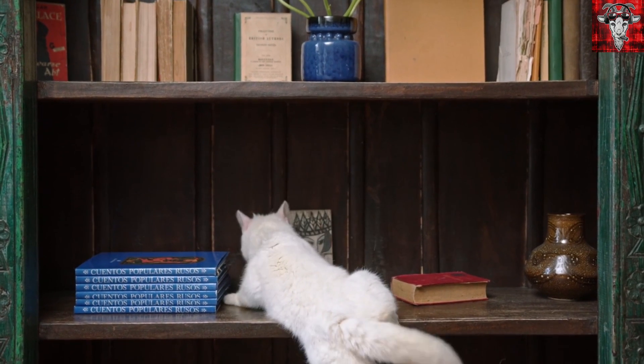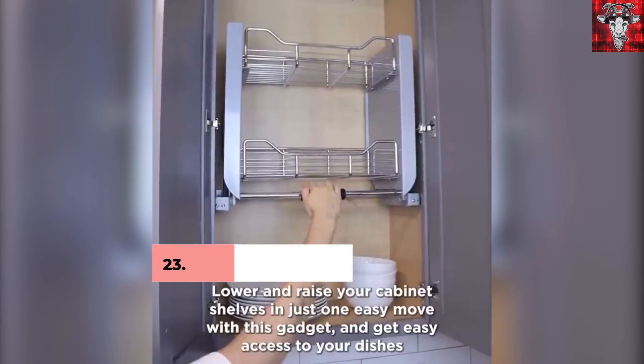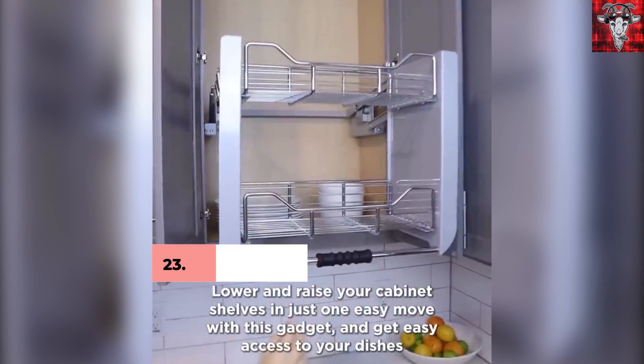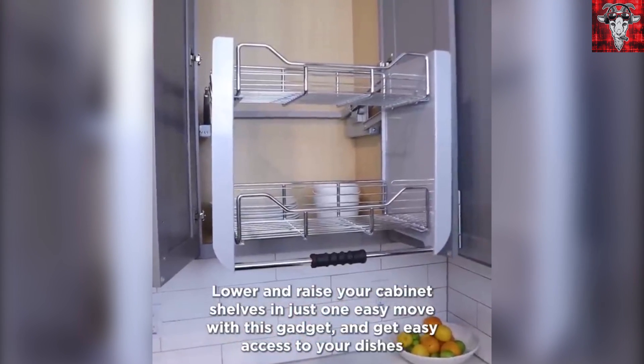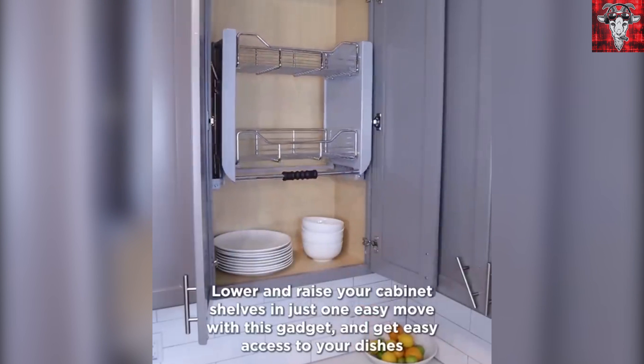What's better than a laundry turtle? Well, not having to constantly reach to the high shelves because your significant other is really short. Lower and raise cabinets easily with this gadget for easy access to cups, plates, and more. It minimizes the need to call you while you're smoking your cigar or making a trip to the hospital because someone fell off a chair.